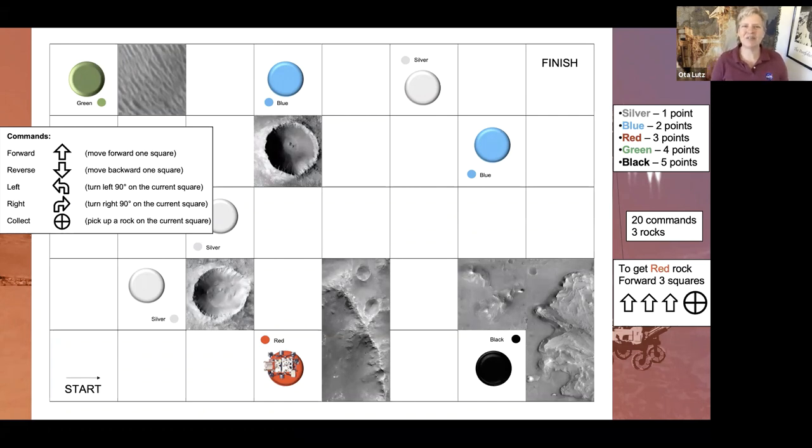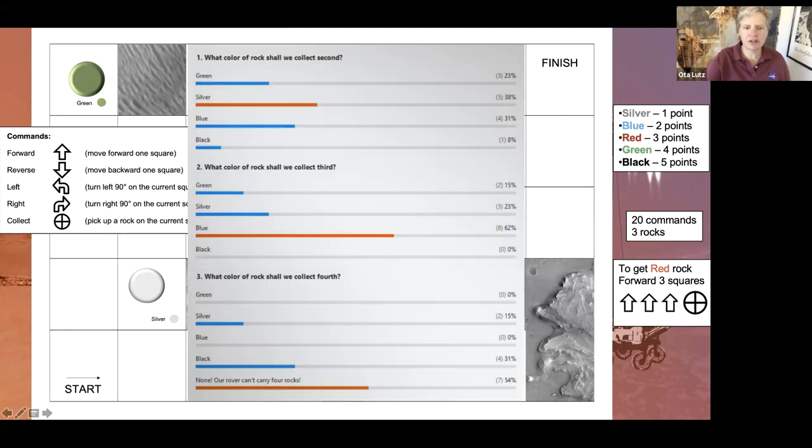If we were in person, I'd give you more time to think. And in your classroom or out-of-school time program, they'd be thinking about it too. Looks like we've got a bunch of votes. I'm going to end the poll and share the results. Looks like the next rock we're going for is silver. Now there are several silvers, so I get to pick based on what you decided for the third rock — which is blue. That's close to the finish line; that might be a pretty good idea.